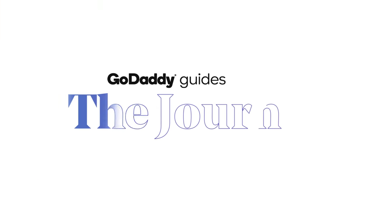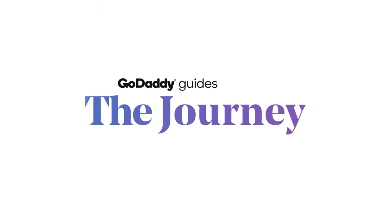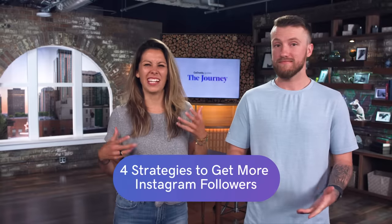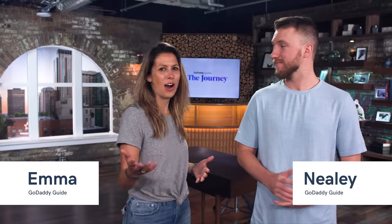Today we have four strategies to grow your Instagram following here on The Journey. So you're on Instagram, you probably got a great cadence going already with how often you're posting, but you're definitely thinking how do I get more followers? I know I was asked that actually just recently when I was doing a seminar in Orlando.